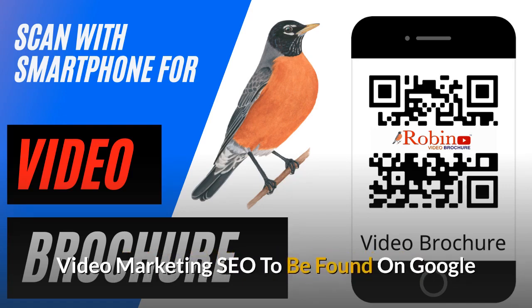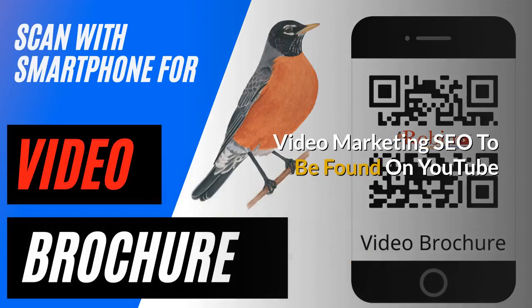We provide video marketing with the SEO to be found on Google. We've been doing this for a couple of decades. We also provide video marketing SEO to be found on YouTube, which is the second largest search engine in the world.